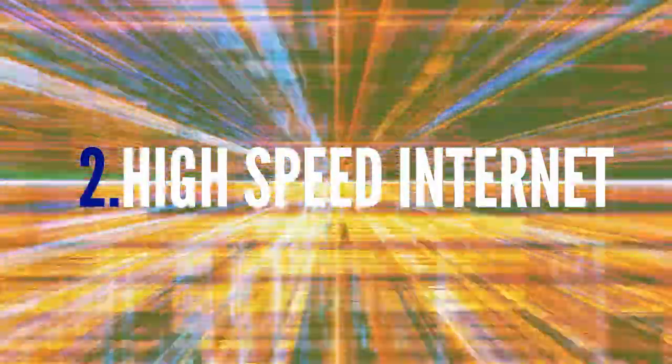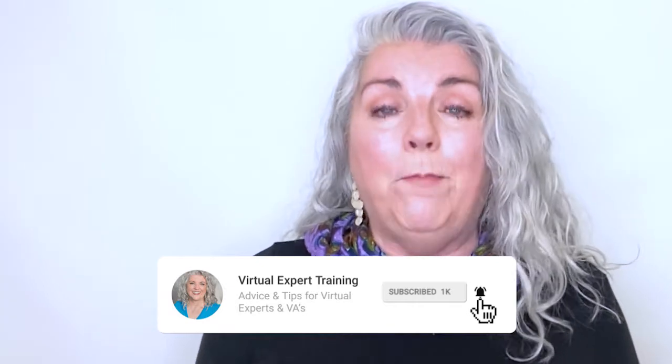Item number two that you need: high-speed internet access. You want to get the highest speed internet you can get in your area — it makes working online so much easier. If you live rurally like I do, you may not be able to get high speed, or at least not very high speed. But it doesn't mean you can't work as a VA. I've worked as a VA with speeds as low as 0.8 megabits per second, and I am not exaggerating. And currently I'm at the blazing speed — kidding — of 5 megabits.